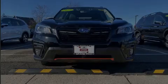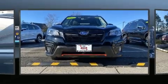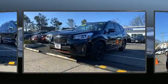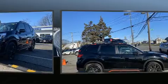Introducing the 2019 Subaru Forester. With just over 15,000 miles on the odometer, this four-door sport utility vehicle prioritizes comfort, safety, and convenience.